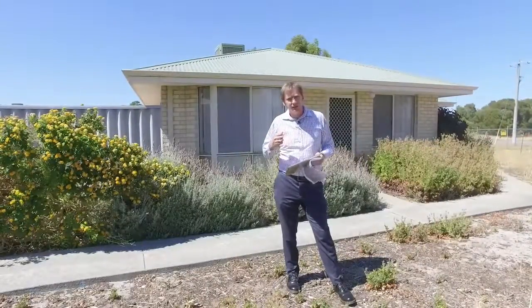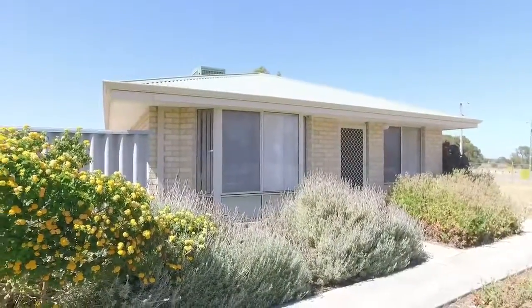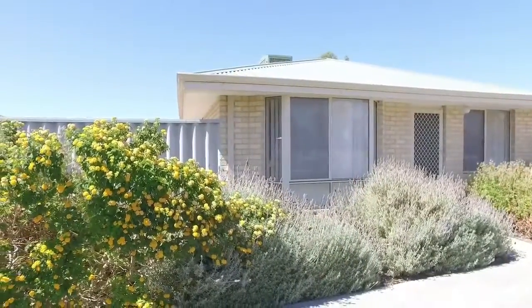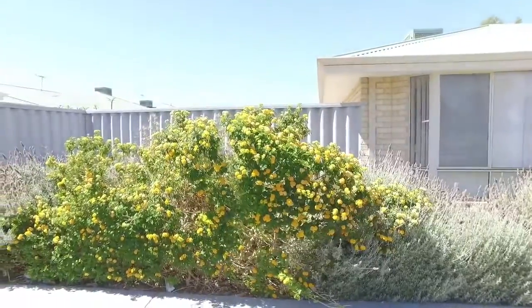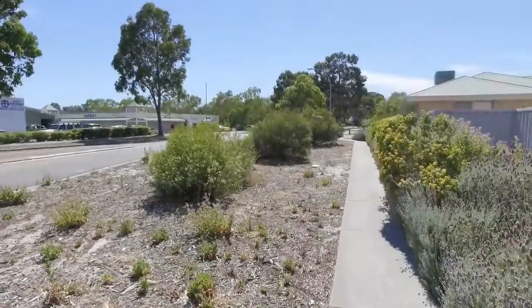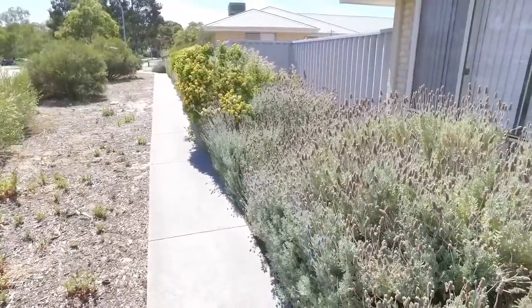Hi everyone, I'm Brad Errington from Aquila Real Estate and welcome to the Agent Assisted Sale of Unit 4, 51 Burton Retreat in Stratton. This 3x1 is in immaculate condition, it is in an amazing location, it is large, and best of all you've got a path from the shopping centre direct to your front door.